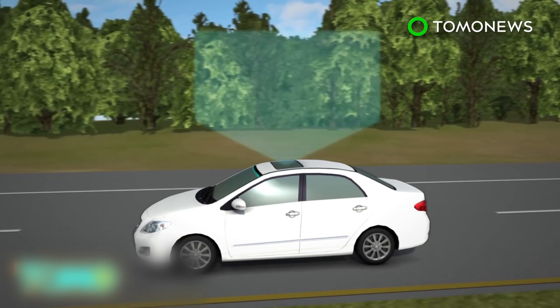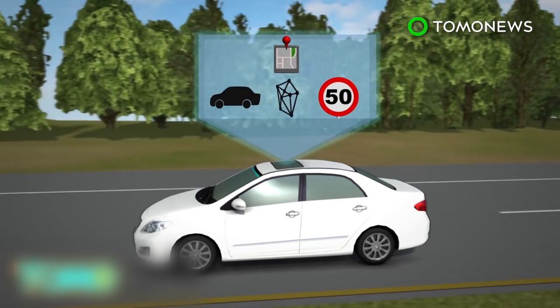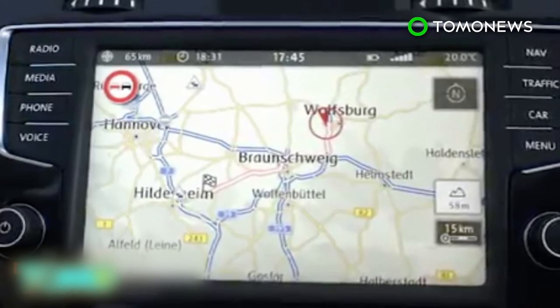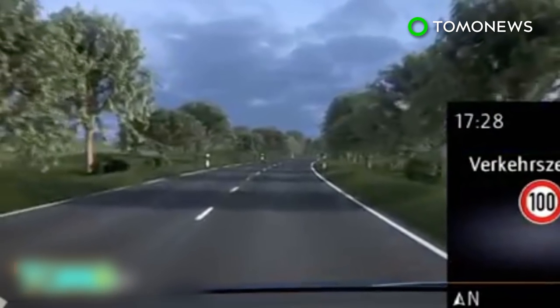An onboard computer system cross-references the traffic signs detected by the camera with information from the navigation device and current vehicle data to make sure the information given to the driver is correct. The technology is available on selected car models produced by companies including Volkswagen, Audi, and Mercedes.